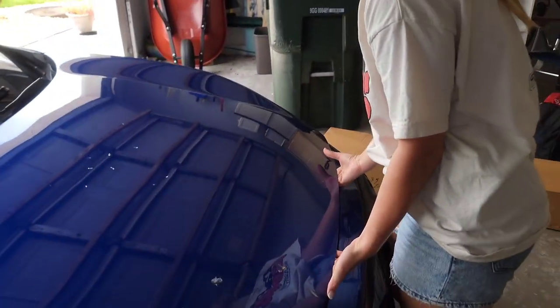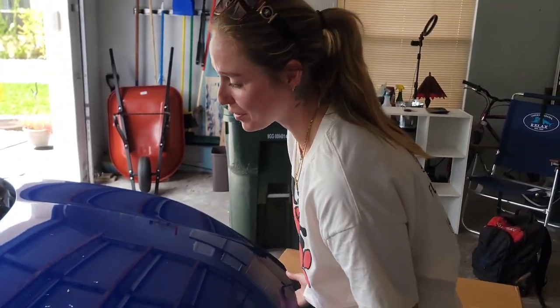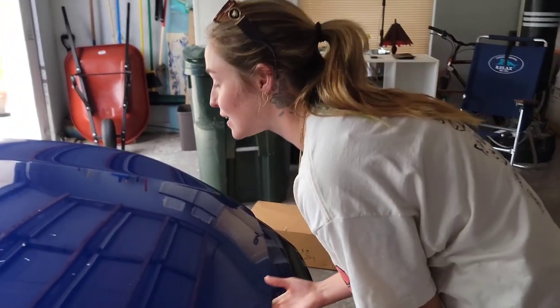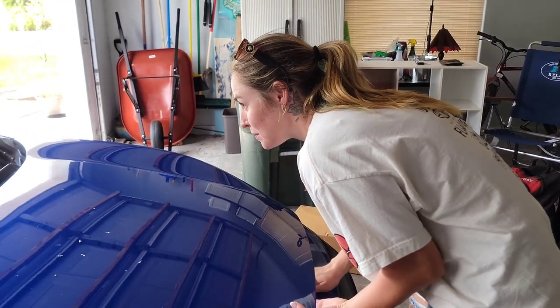Let's see if Natalie knows how to pop the hood. She says she's usually very good at this stuff. We think it's on the bottom - we're gonna get there, y'all.